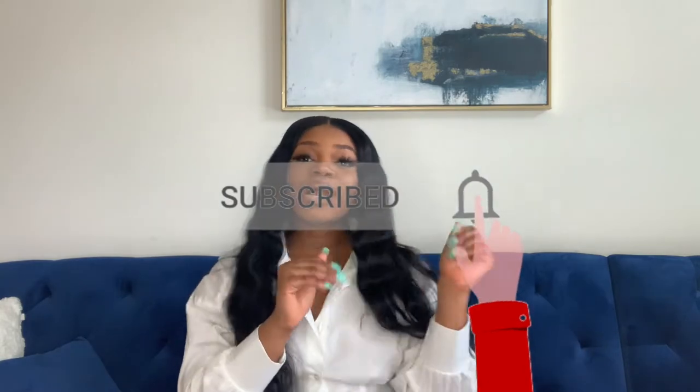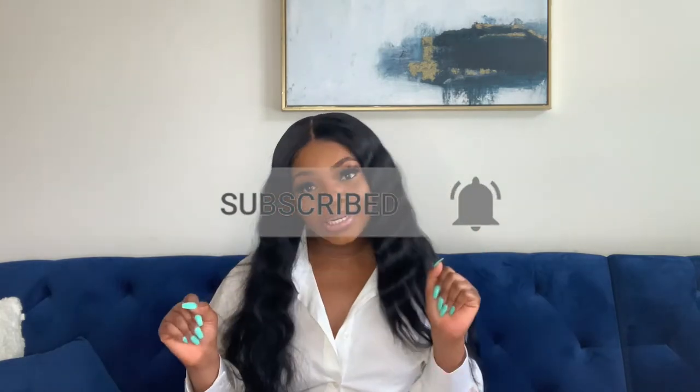Hey YouTube, welcome back to my channel, it's your girl Pamela CEO. As you can tell by the title, today we are doing an unboxing video that I am so excited to do because I've wanted these shoes forever. Before we get into the unboxing, make sure you like this video, comment down below, and most importantly make sure you subscribe to my channel if you want to see more content from me.